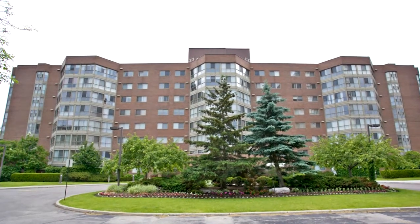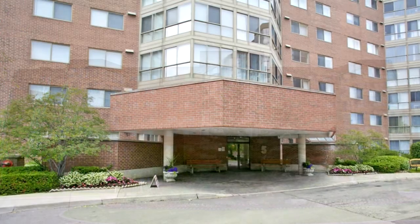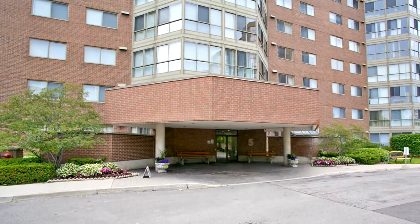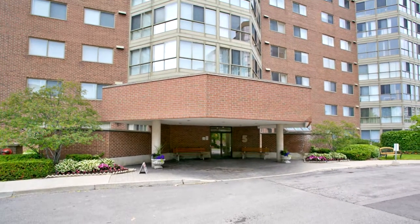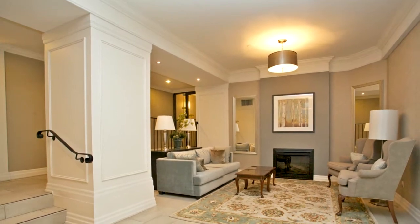Welcome to 5 Wildrick Road West, number 206, in Richmond Hill. Bright southern exposure, two bedrooms, two full bathrooms condo, spacious layout, eat-in kitchen, one parking, one locker.